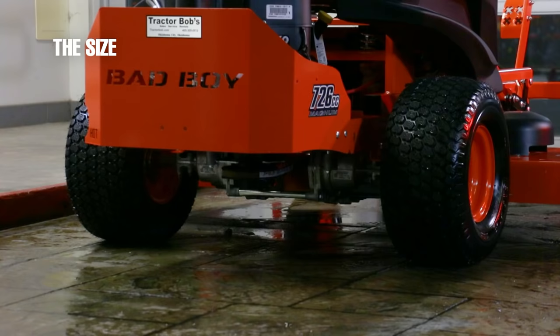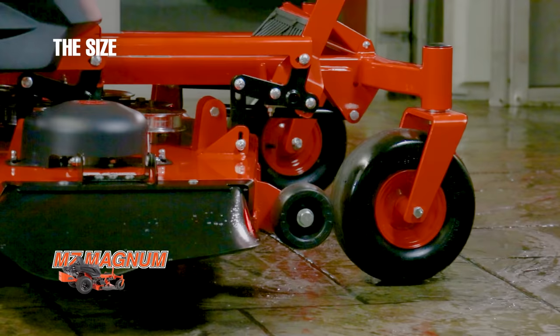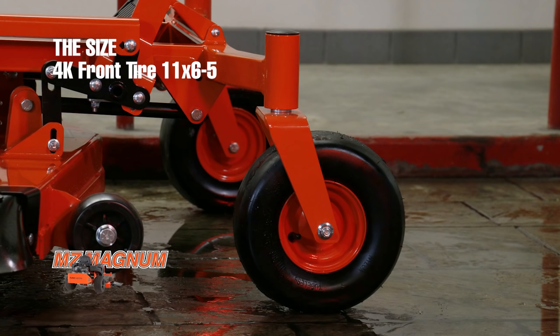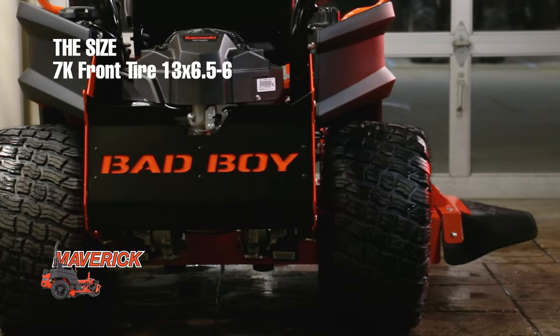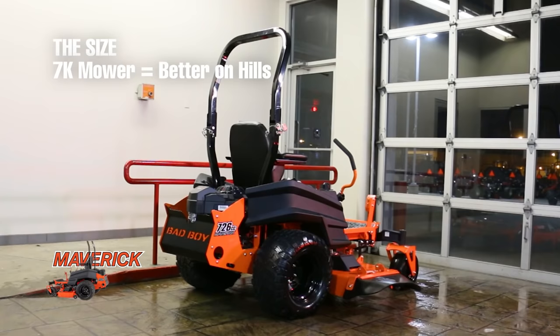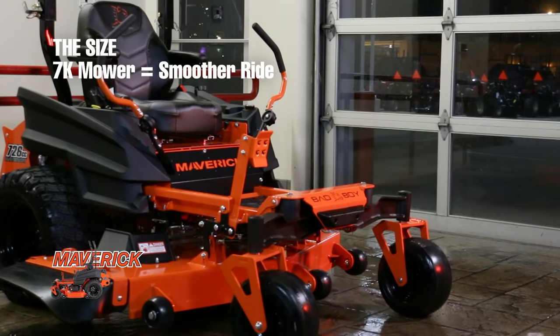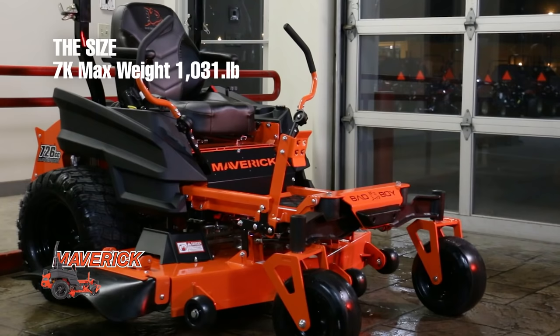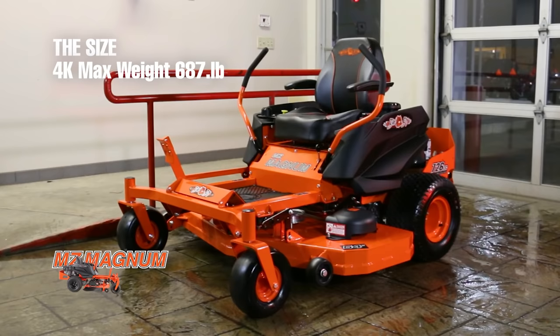This next category reveals some of the biggest differences between a four thousand dollar and a seven thousand dollar mower. The four thousand dollar mower has much smaller front and rear tires — five inches smaller in the back and two inches smaller in the front. The tire width is also different, with the 7K mower having a 12-inch wide tire and the 4K mower having an 8-inch wide tire. This means the 7K mower handles hills and rougher terrain much better and rides smoother. The max weight of the Maverick is 1,031 pounds, nearly 400 pounds more than the 687-pound MZ Magnum.